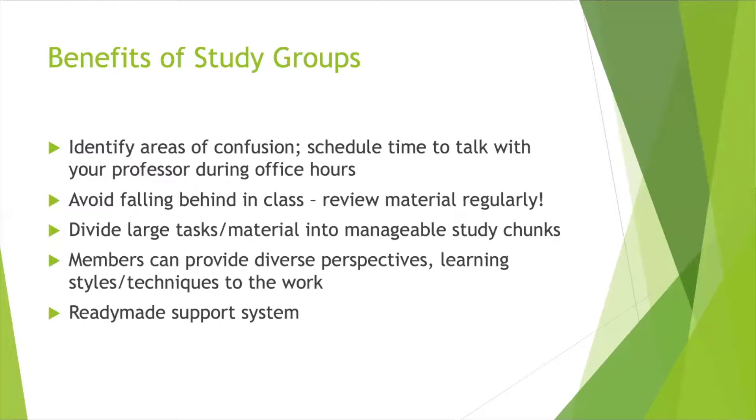The last and most important benefit is that a study group is a ready-made support system. You have peers in the same classes learning the same, probably difficult, material. You have that support system to lean on in times of difficulty or frustration when it comes to studying. That's just a snapshot of the benefits, but we think these are really important things to keep in mind about how study groups can benefit you in your academic coursework.